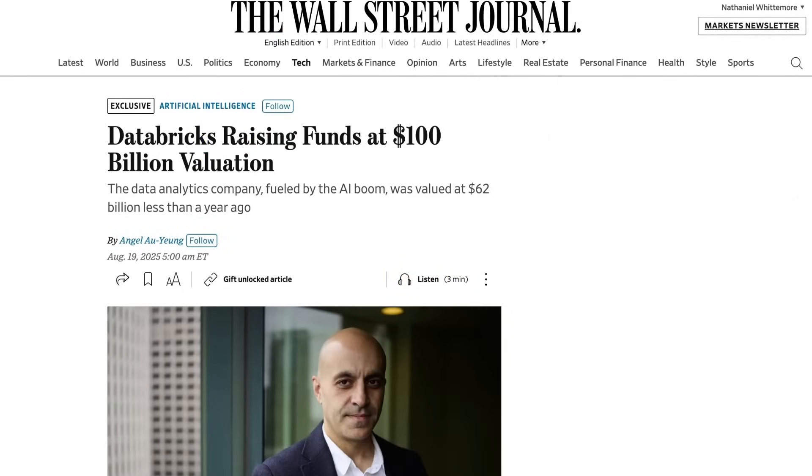Looking at some fundraising news, Databricks is finalizing another round that will see their valuation jump to $100 billion. Sources say Databricks has signed a term sheet with existing investors — including Thrive Capital, Insight Partners, and Andreessen Horowitz — to raise about $1 billion. This is a 60% increase over Databricks' last raise in December, which happened at a $62 billion valuation. That round raised $10 billion and was one of the largest private fundraising rounds ever.